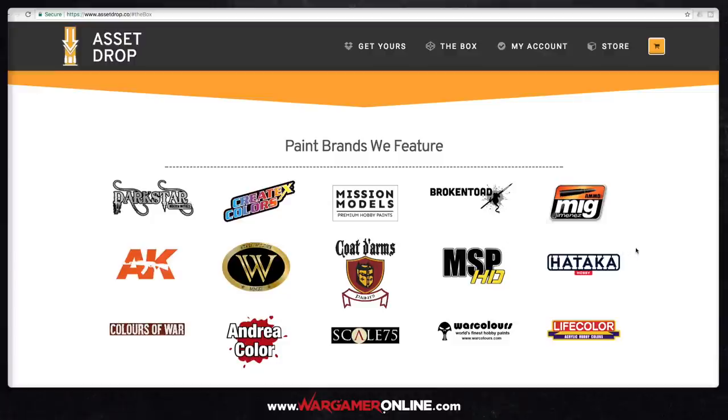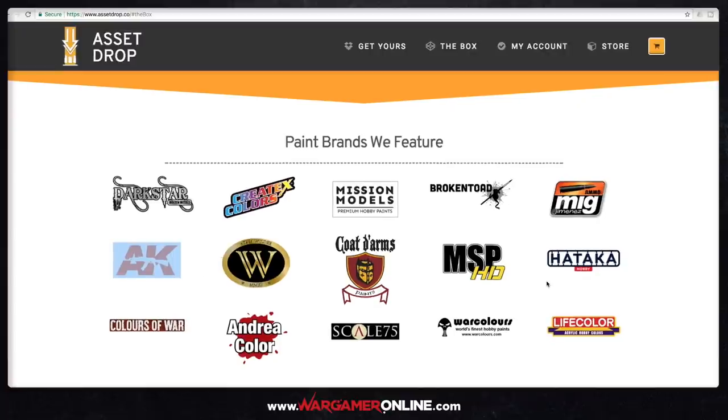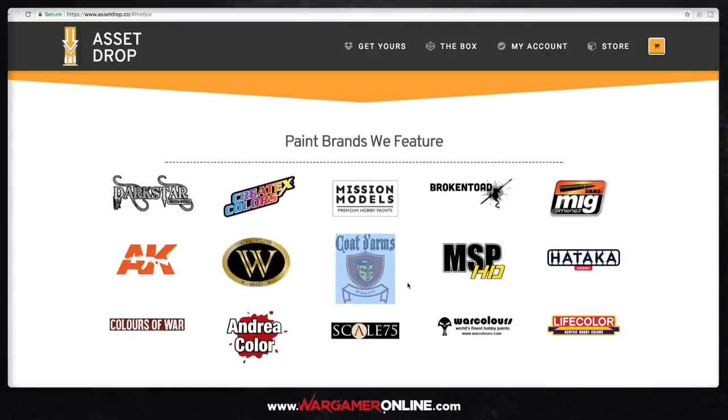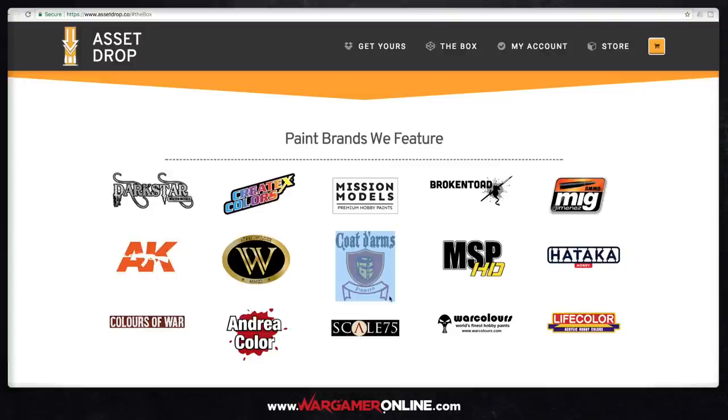These are the brands they feature — some are fairly new to me. War Colours is something I'm really looking forward to trying. AK Interactive I use quite a lot for weathering pigments and enamels already. Generally I stick to Games Workshop, and I've picked up some Scale 75 and Coat d'Arms. But the rest — MIG, Hataka, even Broken Toad — a lot of these I've never even heard of, let alone used. So it'd be great to get them delivered to your door each month and try them out.